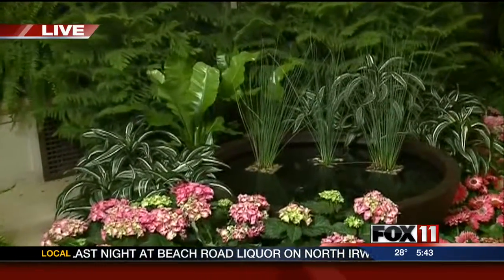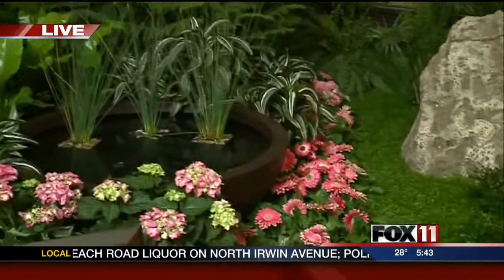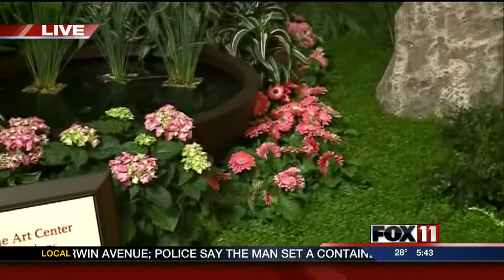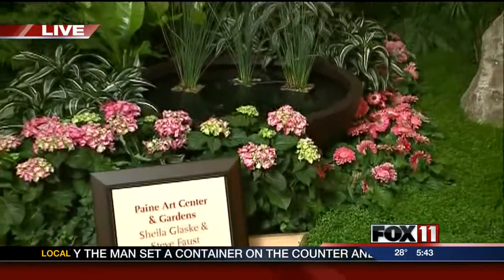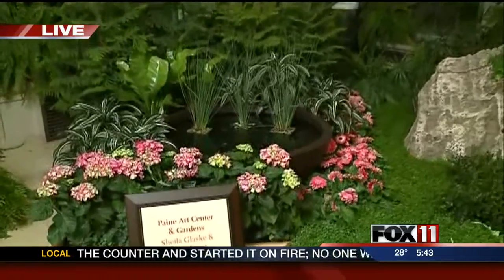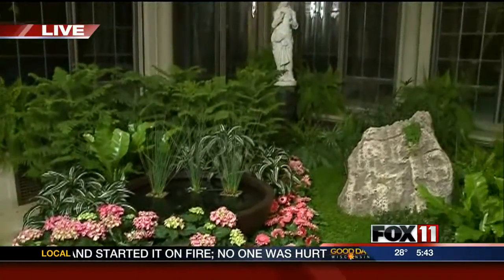And what are we looking at right now? We're looking at the breakfast room. Our curator of horticulture, Sheila Glaske, and our facility manager, Steve Faust, have worked together to turn our breakfast room into a beautiful green and pink tropical paradise.